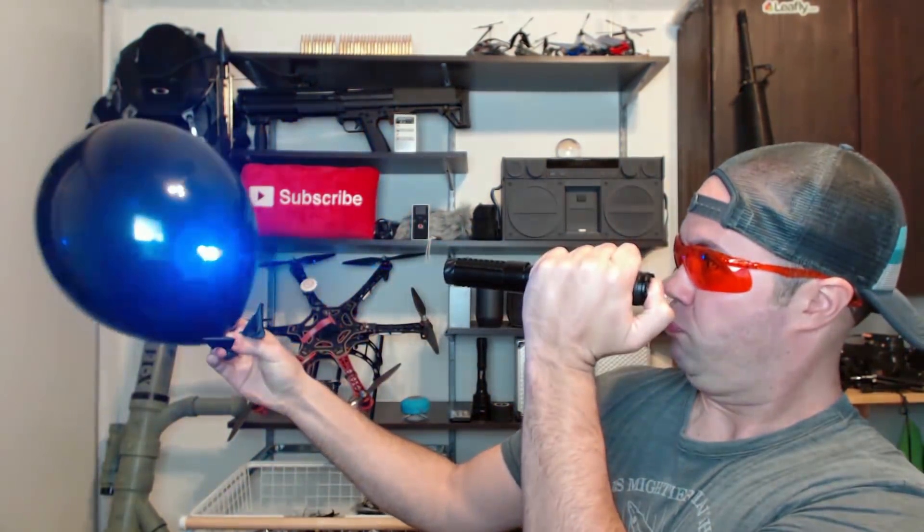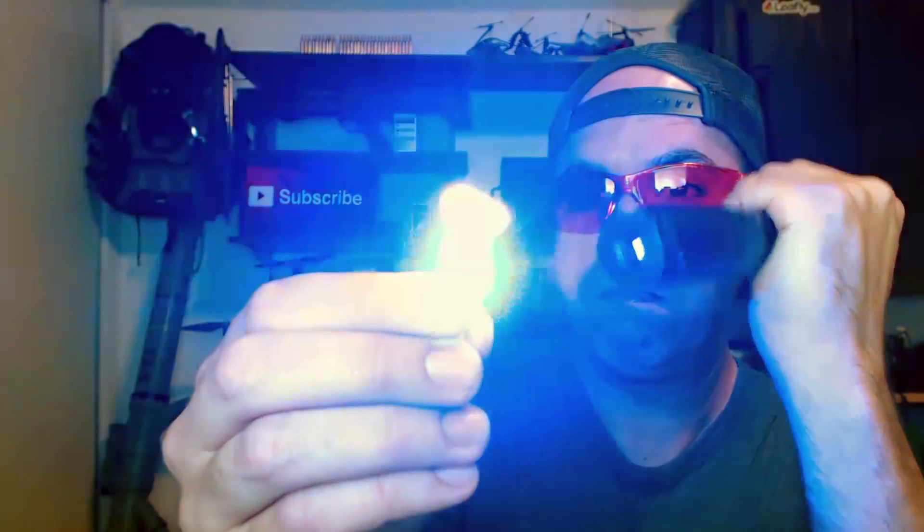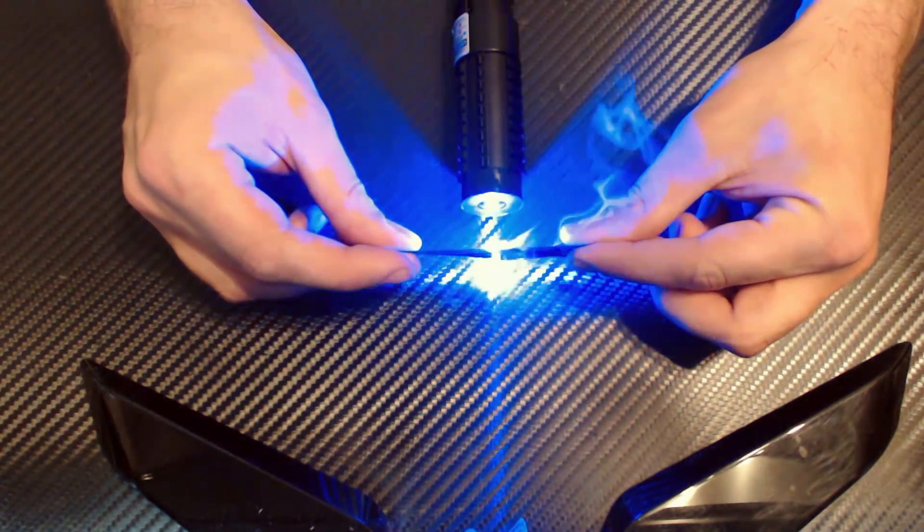These babies are not your typical laser pointers. You can pop balloons, pop multiple balloons, you can strike a match, even cut through electrical tape, and plenty of more things that are completely necessary in everyday life. Just don't let your little kitty chase it around or you can go blind in seconds. These are 1500 milliwatt laser pointers, and they're coming up next here on Gadget Jeff TV.